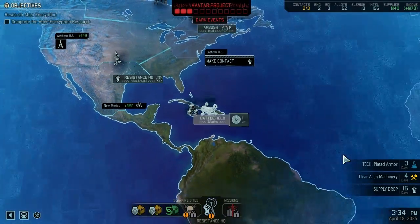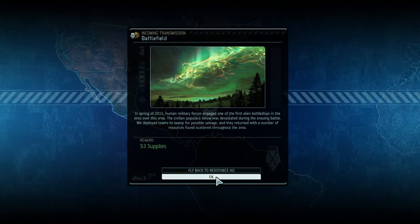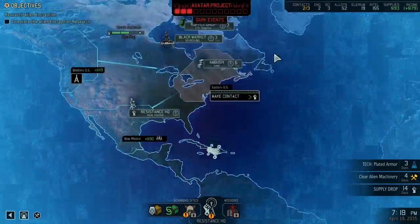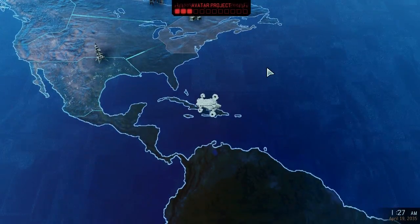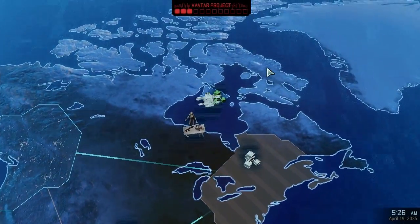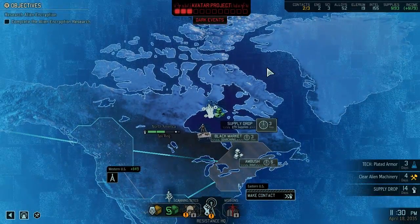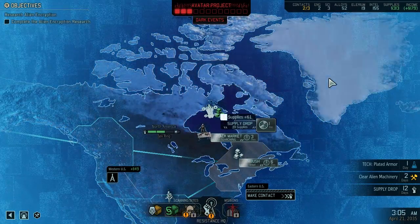And by then, our armor should be ready to go. 53 - it's not terrible. Let's get up here and grab our regular supplies. Hopefully nothing happens until we have our armor. That would be nice. Might be too much to hope for, though.